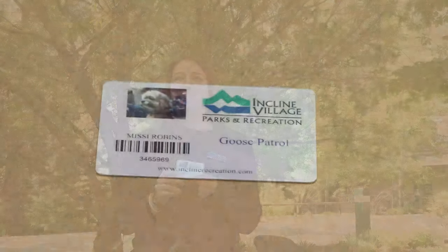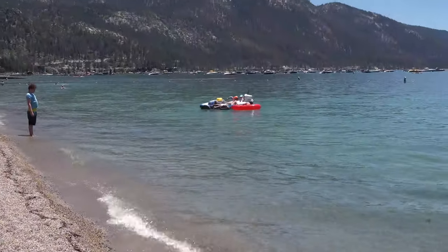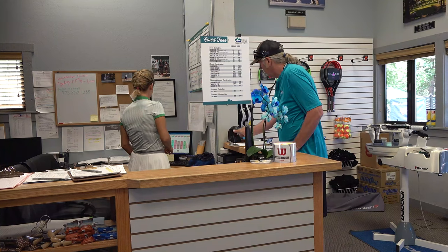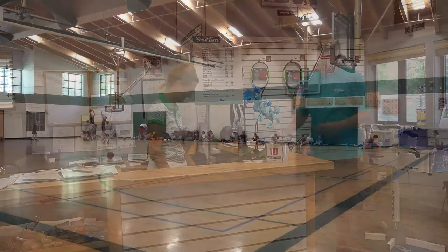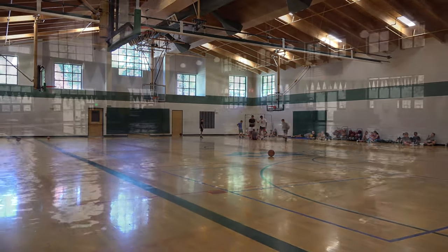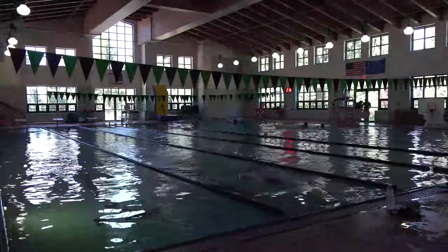An IVGID picture pass is valid for the pass holder only and has a photo of the pass holder on the front. A picture pass allows the pass holder free access to our restricted, IVGID-owned beaches and entitles the card holder to receive the current discounted resident rates at the Incline Village Golf Courses, Recreation and Tennis Centers, Diamond Peak Ski Resort, and other programs and activities. To be eligible, you must be a first or second degree family member of the property owner, or a long-term leasing renter or tenant. A picture pass is issued for a minimum of six months up to a maximum of five years.